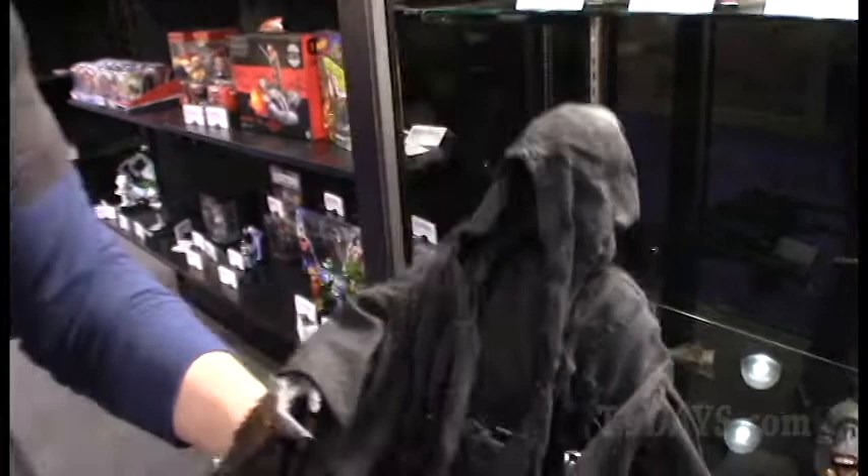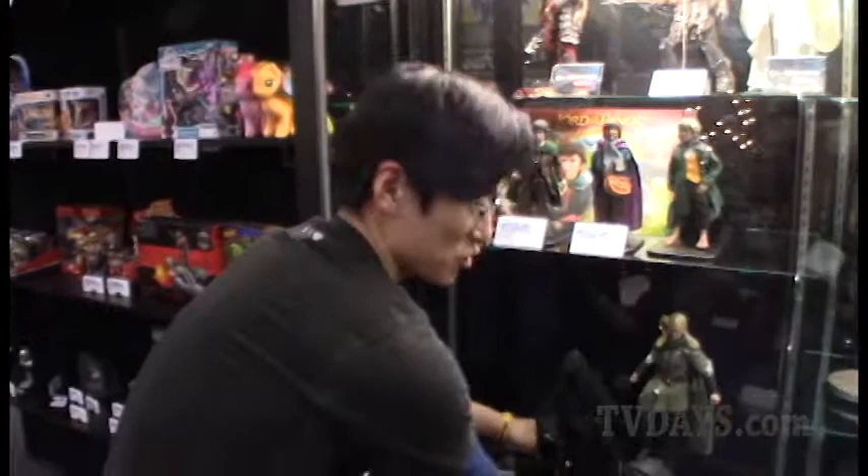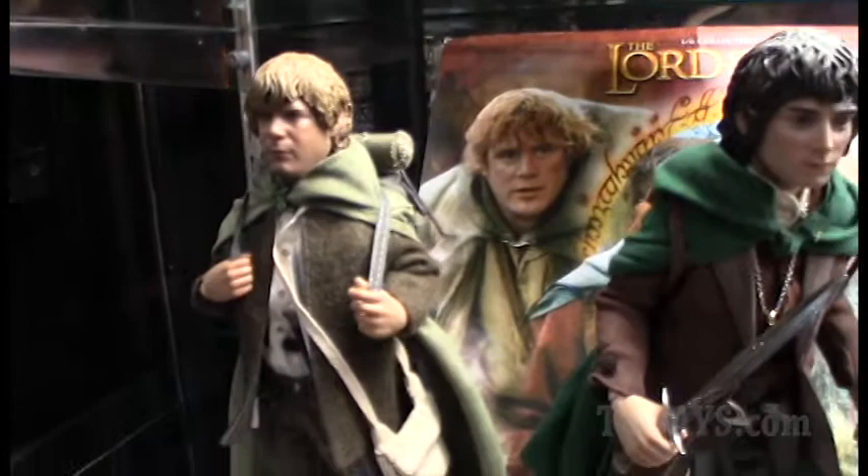What made you get into the business? I'm a collector — that's the basics. You have to love it. I'm a collector.